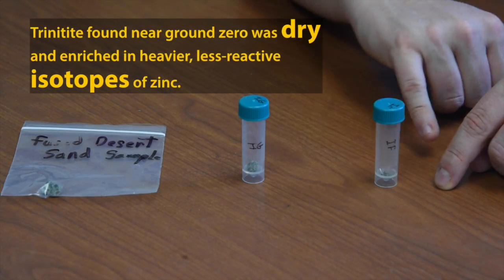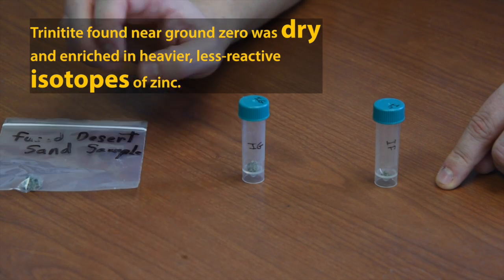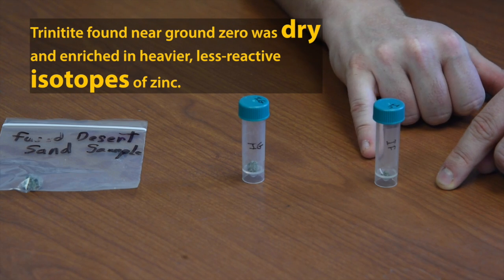If this is the site of the detonation where my finger is, and this is the furthest point from the detonation, we see a progressive increase in volatile abundances as we move away from the detonation.